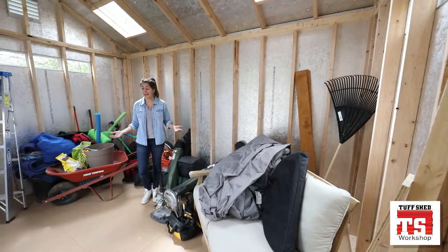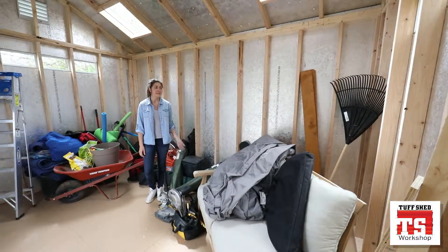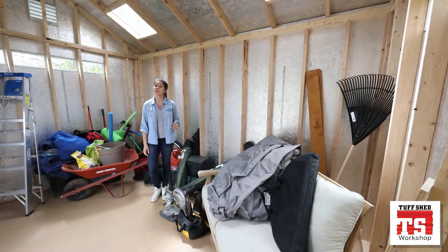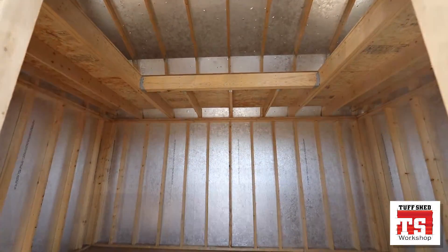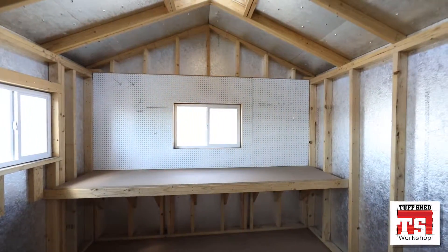We're here inside the Tuff Shed Workshop, and as you can see, it got a little messy, like most sheds do. When you purchase your Tuff Shed building, we offer a lot of great options to help you stay organized, including lofts, work benches, pegboard, and shelving.